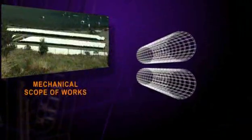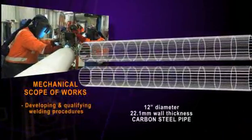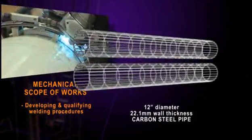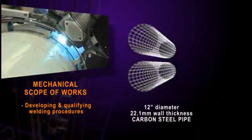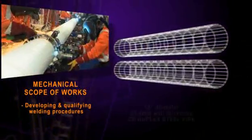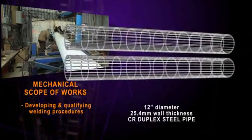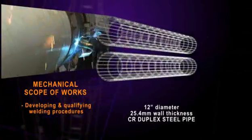The mechanical scope of the project included developing and qualifying welding procedures for both the 12-inch diameter 22.1 millimetre wall-thickness carbon steel pipe, as well as the 12-inch diameter 25.4 millimetre wall-thickness 33% CR duplex steel pipe.